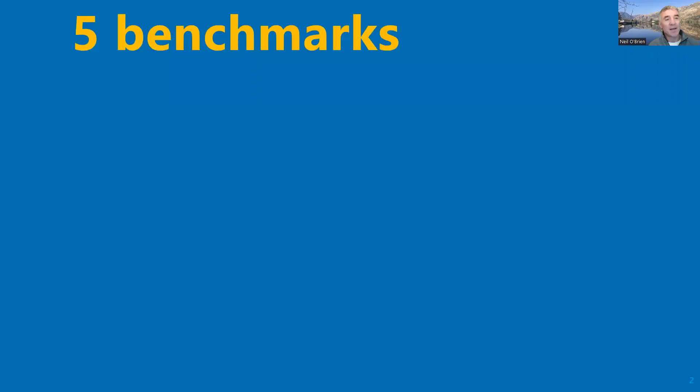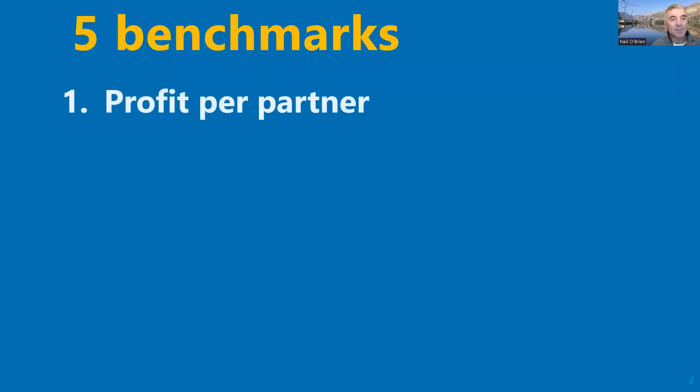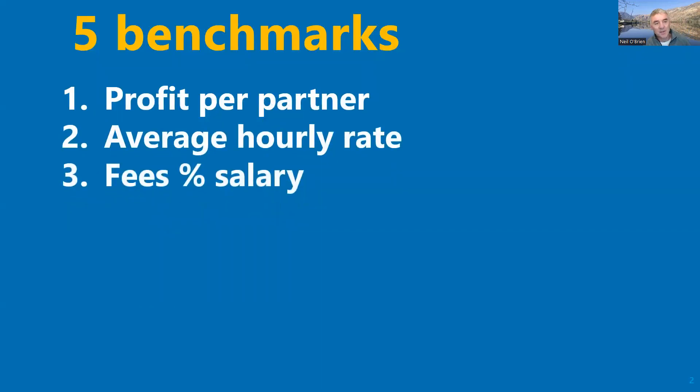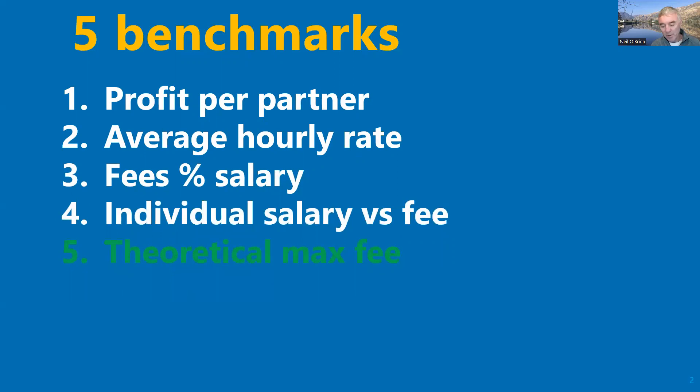I've done four videos already covering five key metrics. I've already done profit per partner, average hourly rate, fees as a percentage of salary, and individual salary to fee. And now I'm going to focus on theoretical maximum fee.